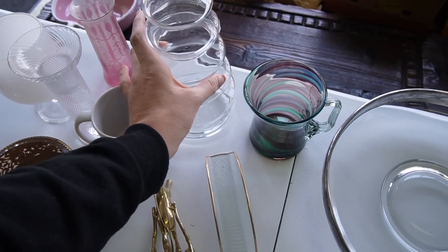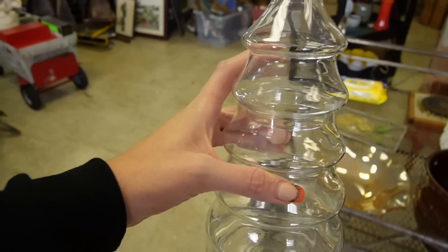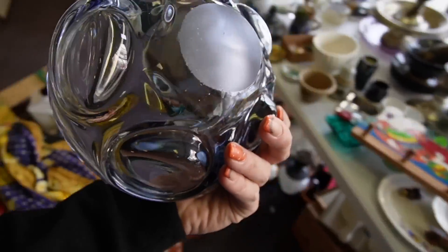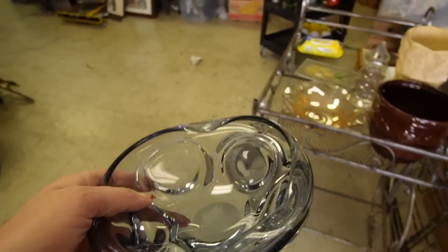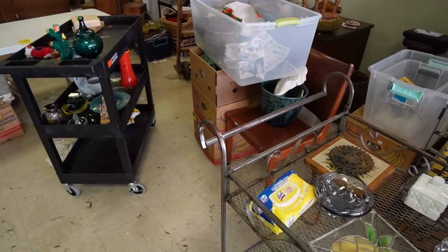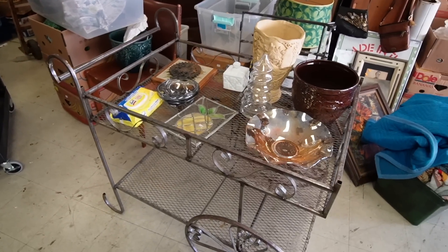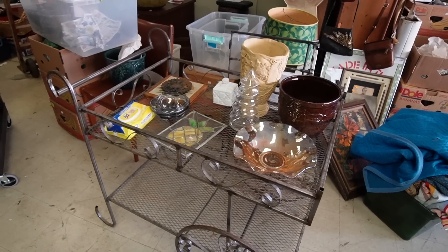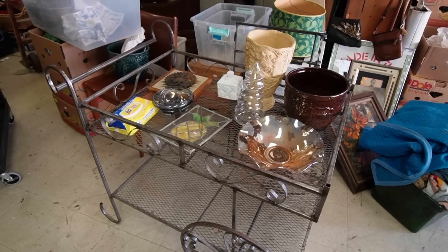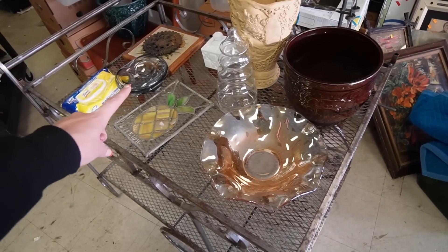Mom had talked about moving some Christmas stuff over into the booth, so I think this Christmas tree should go over. I'm trying to incorporate more glass into the booth — in my last booth stocking video I did put a lot of Blenko and other odds and ends, decanters and stuff. I'm just trying to be a little more on-brand with my booth and include more glass. But I'm always more tempted to sell online because I have a larger market there. I'm going to try to be better.